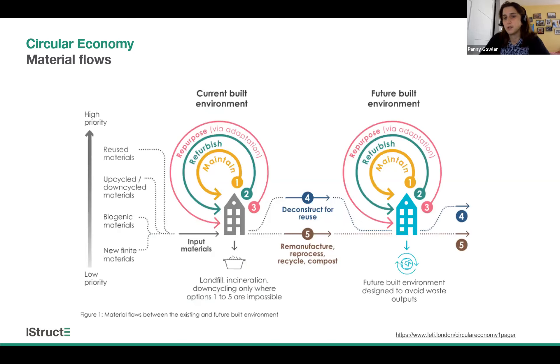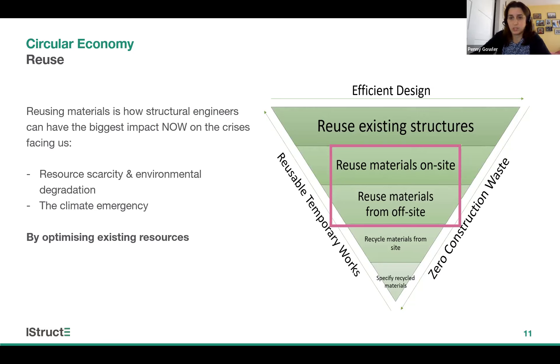If we think about an existing asset in the current built environment, circularity follows the hierarchy we've already seen a few times today. First and foremost, we need to maintain our existing assets well. If they no longer meet user needs, we should consider refurbishment and repurposing before thinking about knocking the asset down and building something new. And if we do decide the asset cannot be kept and modified, we should be deconstructing that building and reusing the materials and components within it. The aim is to minimise the use of finite virgin materials and minimise waste that's being downcycled, landfilled or burnt.